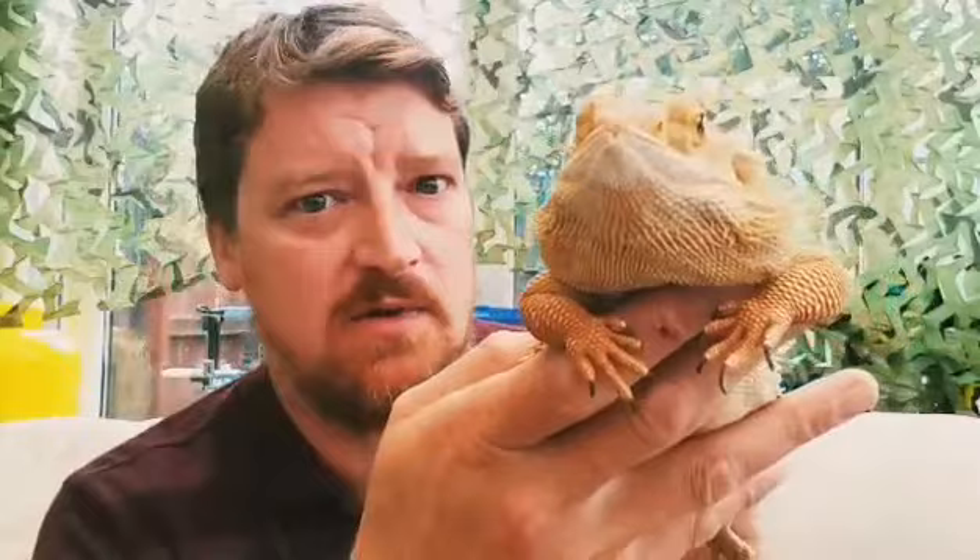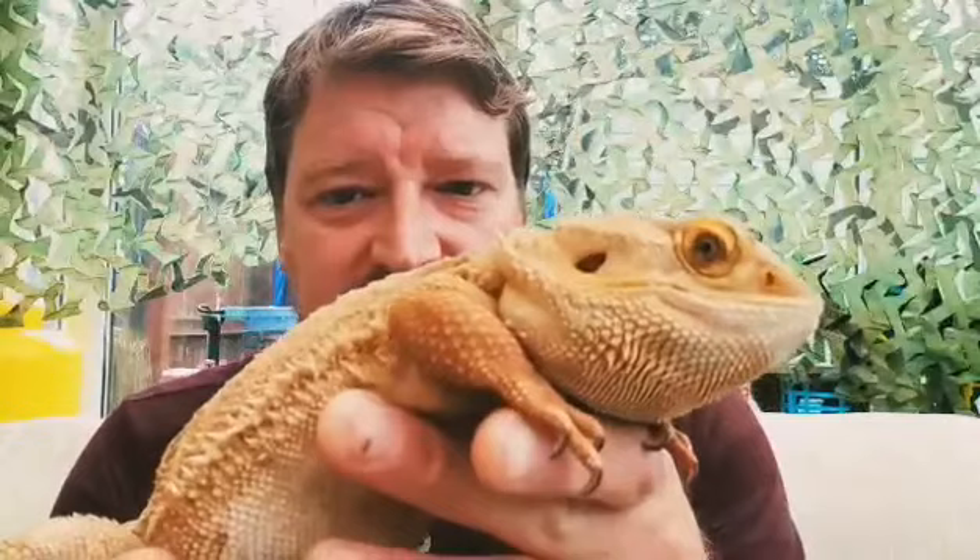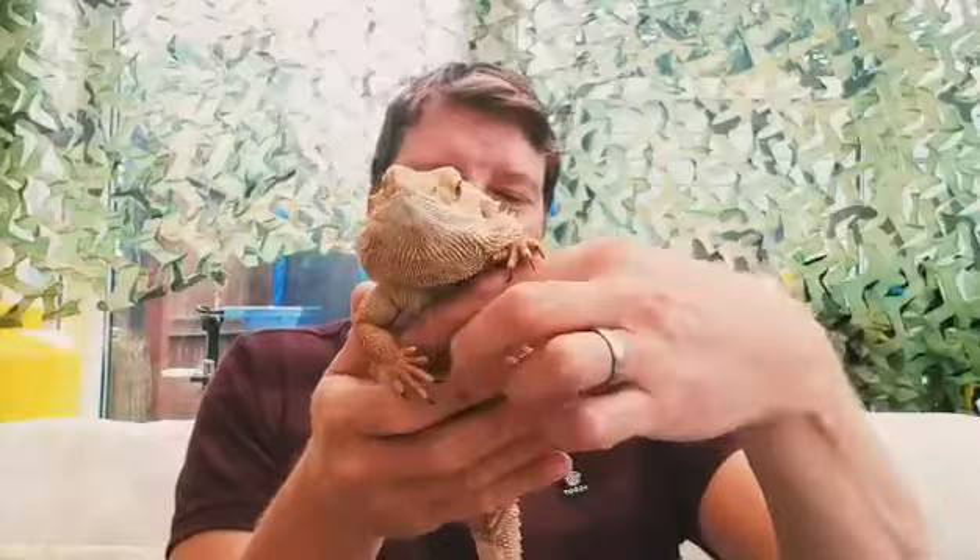You see those holes at the side of his head? Those are ears! Whereas we've got flappy ears like dogs and cats, lizards have just got holes in the side of their head.